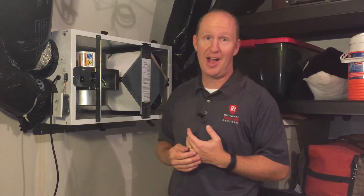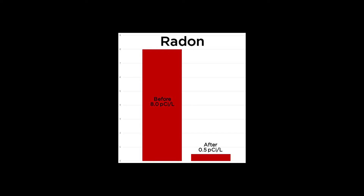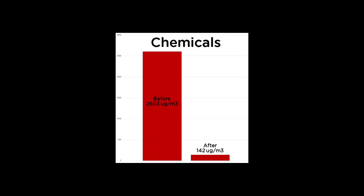The results we've seen at this house by installing a radon mitigation system as well as an energy recovery ventilator have been huge. Basically we've taken the radon levels from 8 picocuries down to 0.5 — that's just like outdoor levels, so we virtually eliminated the radon gas from the home. The largest impact we made on indoor air quality was the chemicals. They were measuring at 2,603 parts per million — those are chemicals that off-gas from carpets, paints, and furniture in the home that you breathe every day. Those are very high levels.